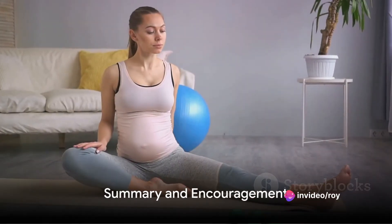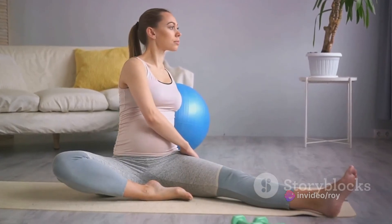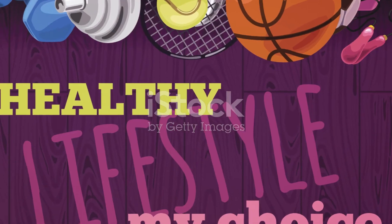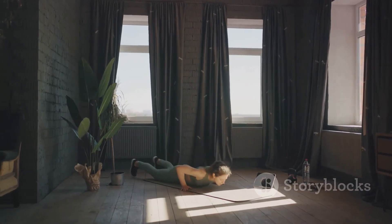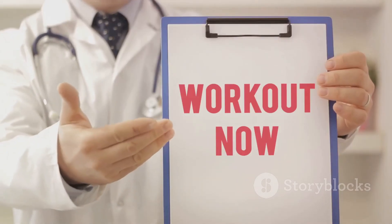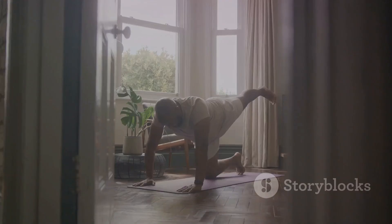To summarize, erectile dysfunction can be reversed through regular exercise, particularly Kegel exercises that strengthen the pelvic floor muscles. These exercises combined with a healthy lifestyle can lead to significant improvement in erectile function. Remember, consistency and patience are key as it may take up to six weeks to notice a difference. So why not give it a try?